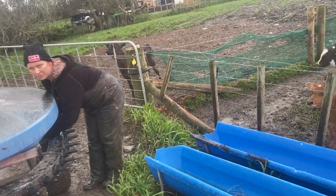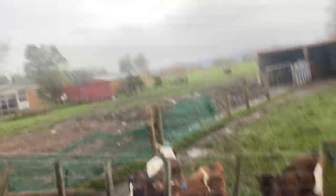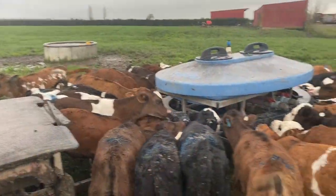What are you doing? It's your turn to have some. Orange you glad to see me? That's these calves all done.